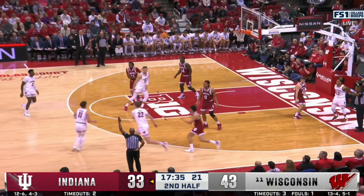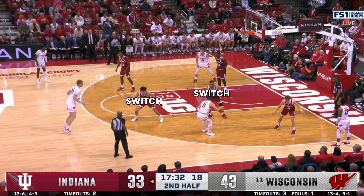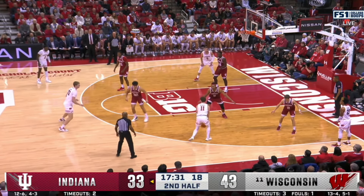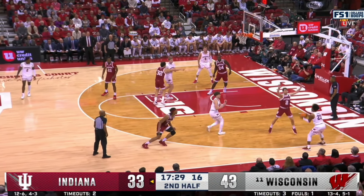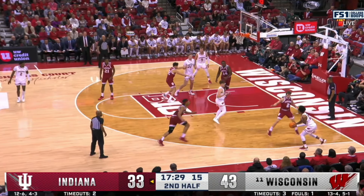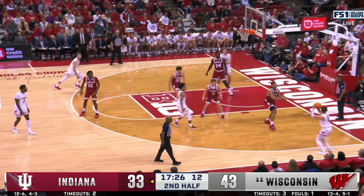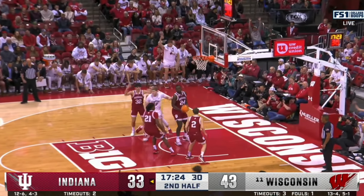First up with the Hoosiers down 10, Klezmutt gets a ball screen from Kroll, and Indiana switches with Renew picking up Klezmutt and Galloway moving on to Kroll. Klezmutt gets Renew in the air on a fake, kicks to the corner, and then cuts to the basket. Galloway calls out for Sparks to move to him on the help — Sparks does — but here's where things break down. Renew's expecting to pick back up Kroll from the initial Galloway switch, but it's now Sparks on Kroll after his help defense and Galloway's on wall. That allows Klezmutt to leak to the right corner unaccounted for, and he hits the three-pointer.